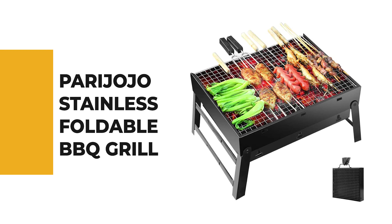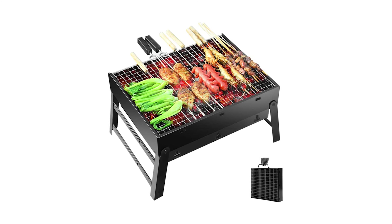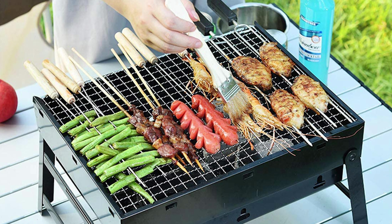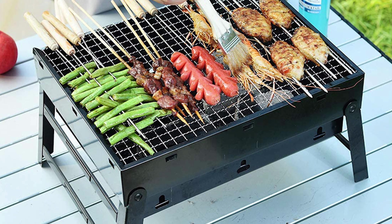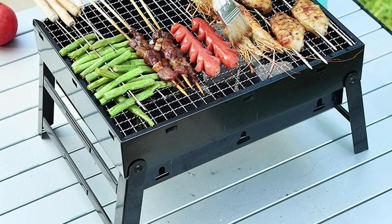Number 5: Parahojo Stainless Foldable Barbecue Grill. Do you need the best barbecue grill for your everyday use? Don't worry — here is the best barbecue grill waiting for you. The Parahojo Stainless Foldable Barbecue Grill is one of the best choices. This grill is sure to bring a smile to your face. The charcoal barbecue grill features foldable, lightweight, portable, easy-to-install design.